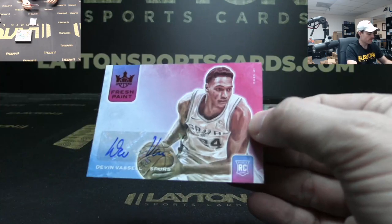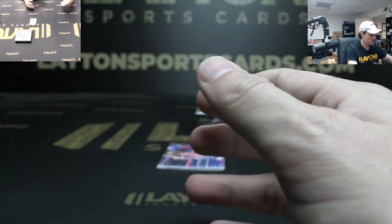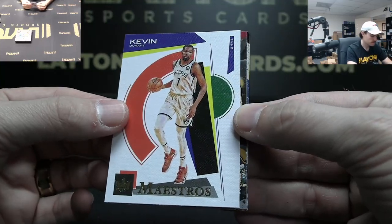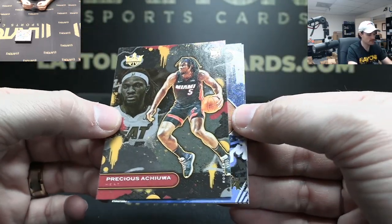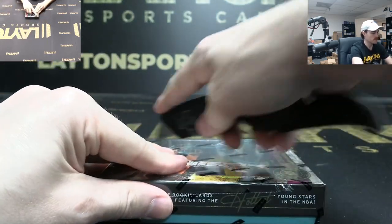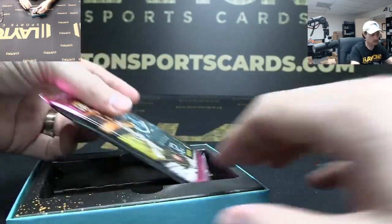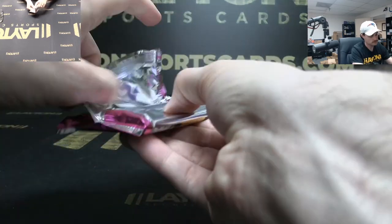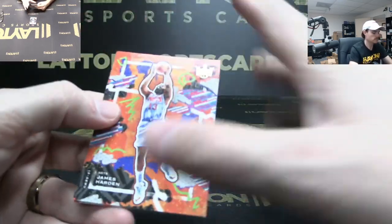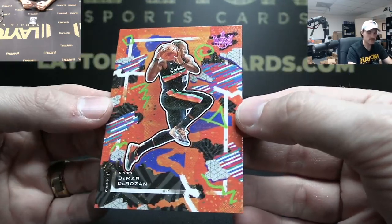Spurs rookie auto Fresh Paint to 75 Devin Vassell. Joell Embiid Points in the Paint. Maestros KD. Level two Precious Achiuwa, level one Josh Green, level one Naji Marshall. Thanks everyone for joining! Pardon — Shai Gilgeous-Alexander, Demar DeRozan to 99 — Spurs.